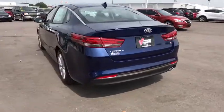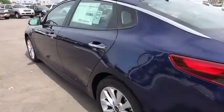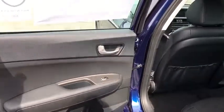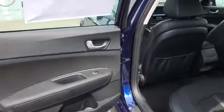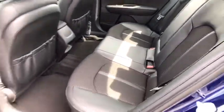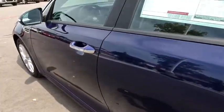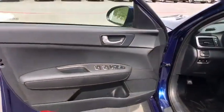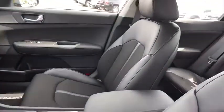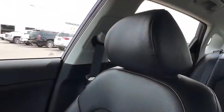Here are some of this vehicle's great options: bucket seats, power windows, trip computer.